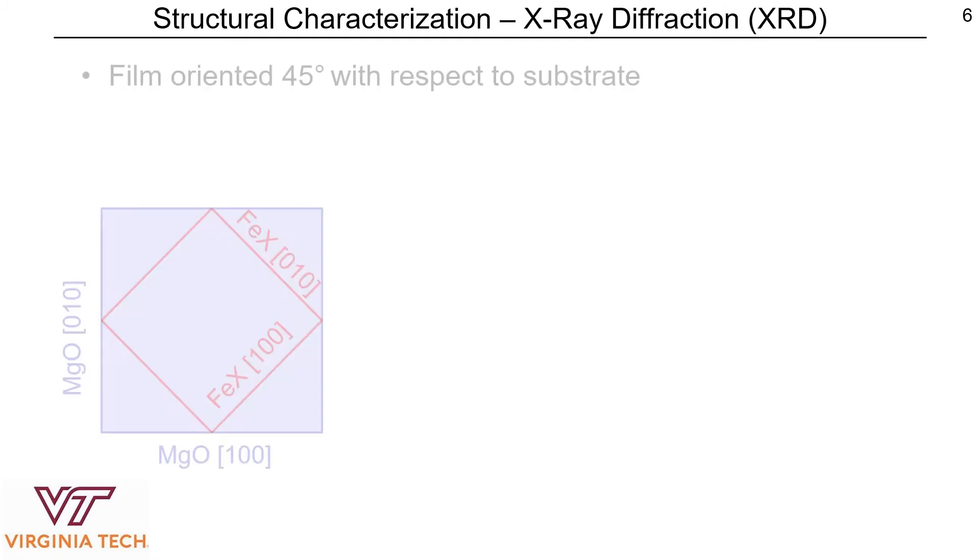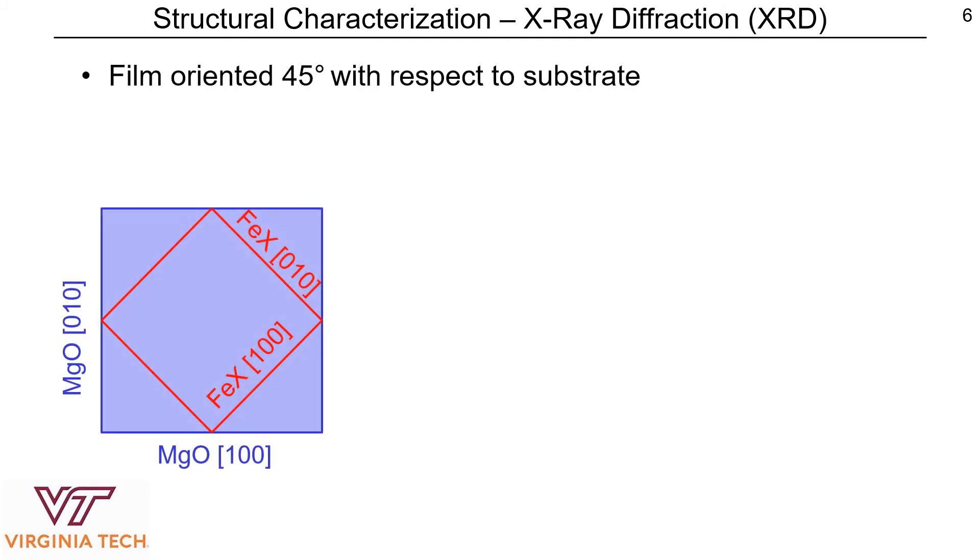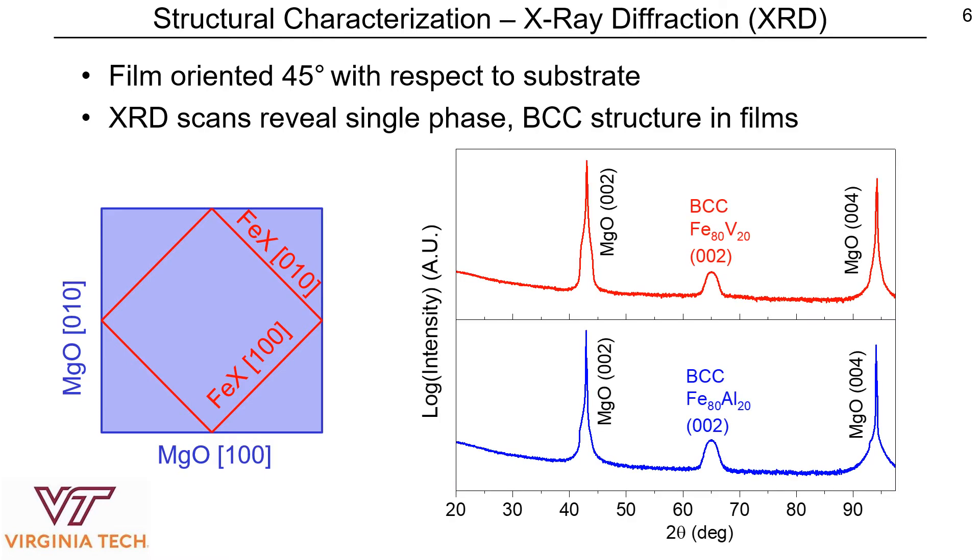From there, we started with structural characterization of our films. The epitaxial growth of iron films on magnesium oxide is well known, leading to a 45 degree rotation of the film with respect to the substrate. Our X-ray diffraction scans revealed that we do have a single phase BCC structure in all of our films, confirming the epitaxial growth.